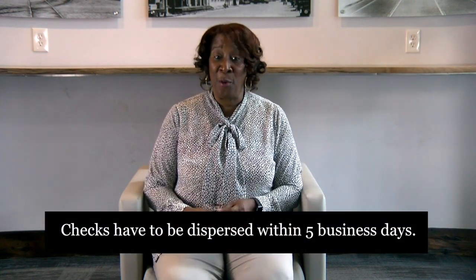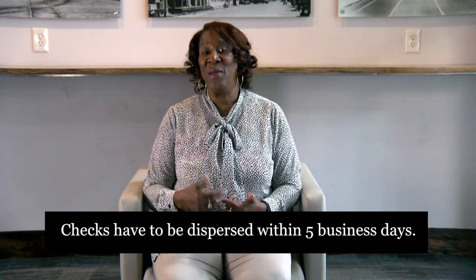HUD states that the checks have to be disbursed within five business days. However, Chapter 7-713 of the Met User's Guide states...